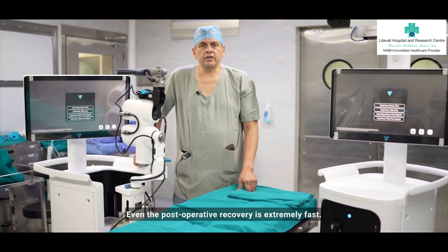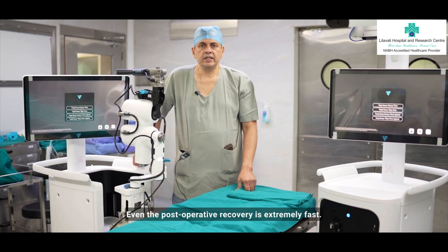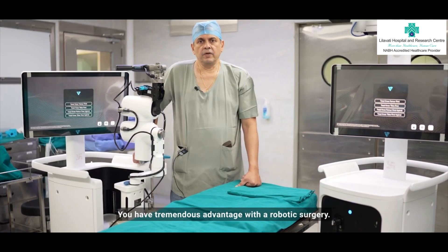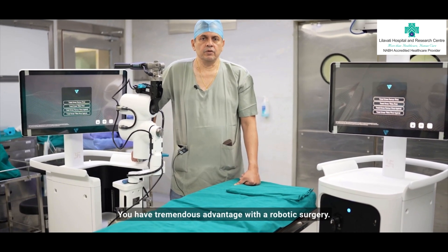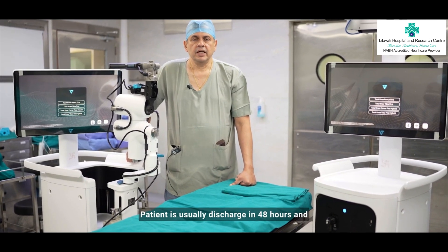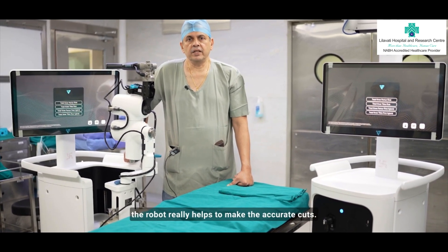Even the postoperative recovery is extremely fast. The pain that the patient gets worried about and the recovery pattern will have tremendous advantage with the robotic surgery. The patient is usually discharged in 48 hours, and the robot really helps to make accurate cuts.